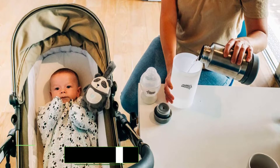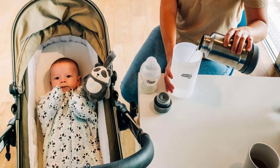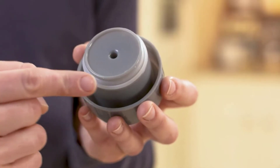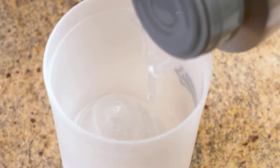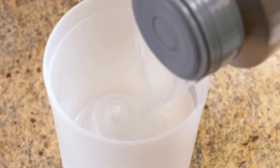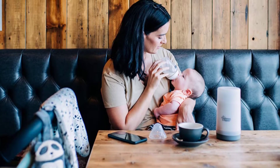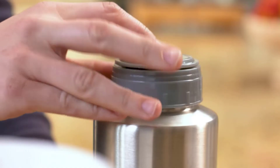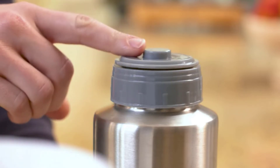All this portable baby bottle warmer needs is hot water, which you can get from petrol stations, the airport coffee shop, and even on the airplane. Fill up the thermal flask before your car ride or flight, and you'll have hot water for hours at the perfect temperature. The bottle warmer accommodates most standard size bottles and has a compact design perfect for diaper bags. Its spill-proof design is also A+.